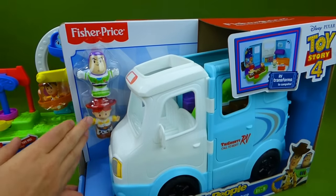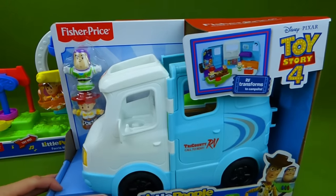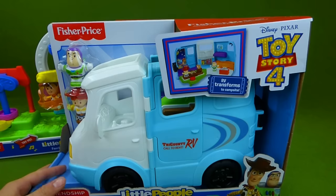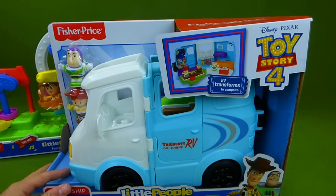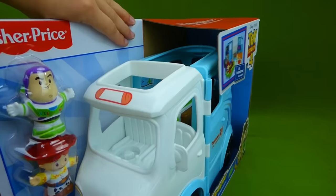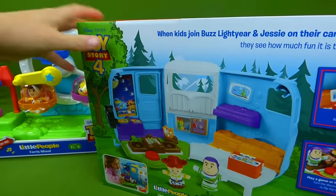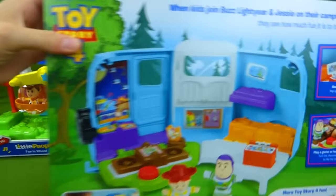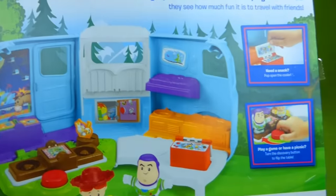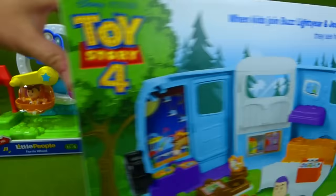Here you've got Buzz Lightyear and Jessie, and they've got their RV that they're going to be doing their vacation in — it's Jessie's Campground Adventure. I can't wait to open it up and see all the cool things inside. This shows you some of the neat stuff. Oh looky, it's Bullseye! That's going to be a lot of fun to open up.